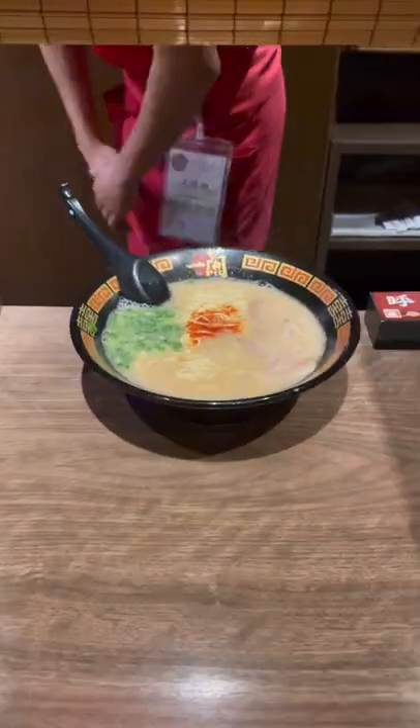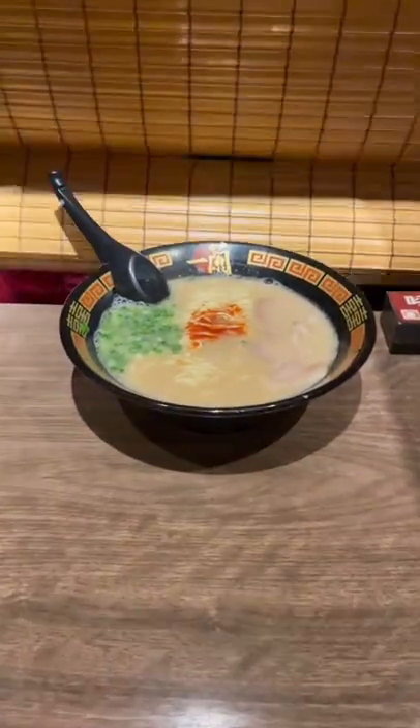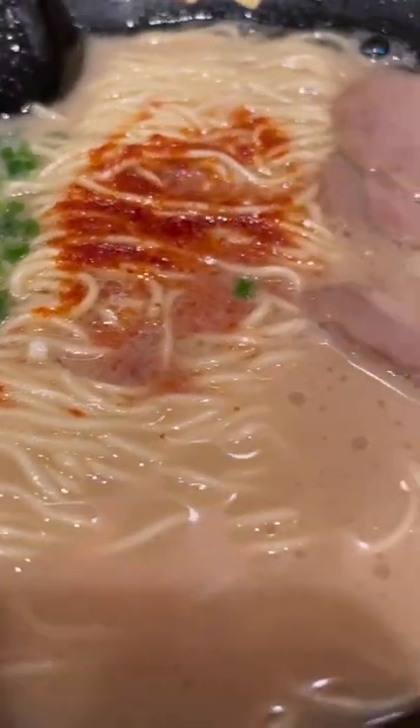Today I went to one of my favorite ramen shops in Japan called Ichiran, which is known for having its customers eat in private. After they serve you your ramen, they'll close the blinds and then it's time to dig in.